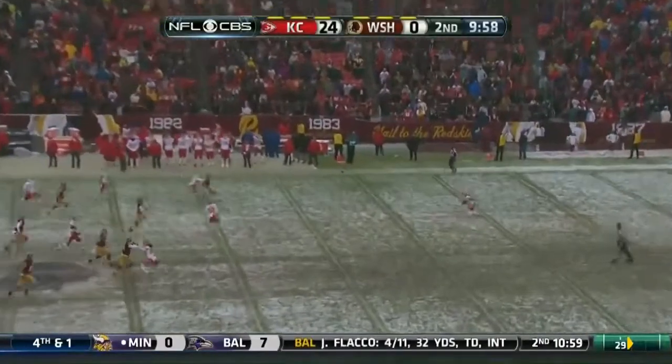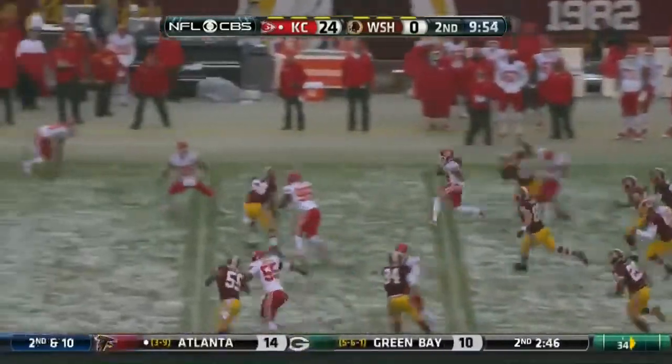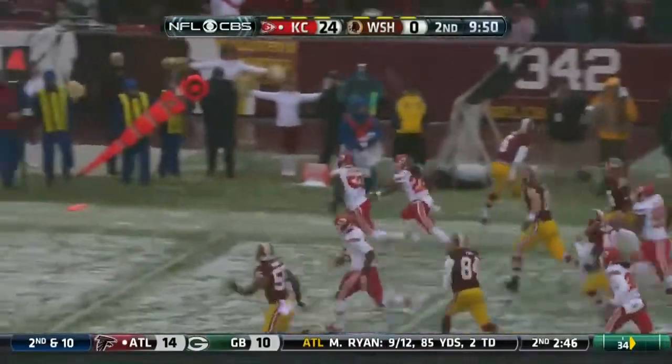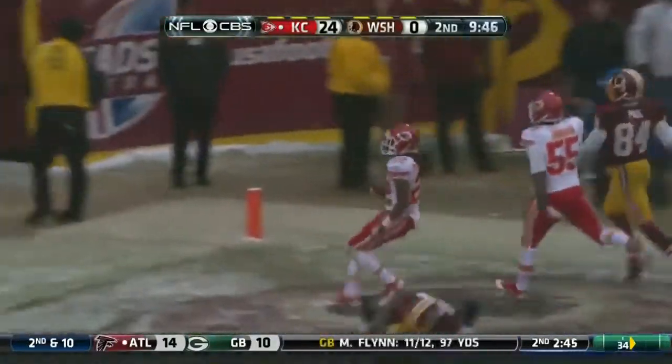And he sends McCluster all the way back to about the 26-yard line, looking for a block. Here he goes again. Cooper throws a beauty. And there he goes, McCluster by Rocca, he's chased by Poulsen, and into the end zone.